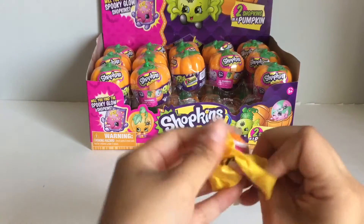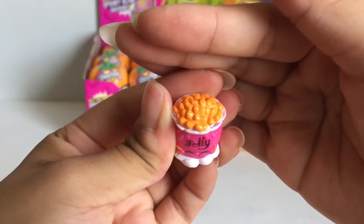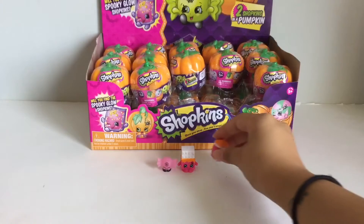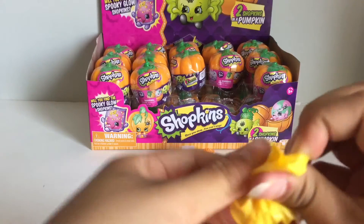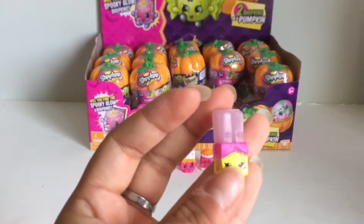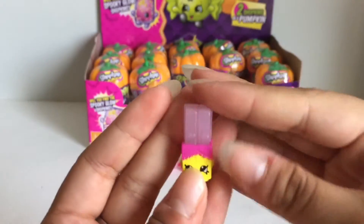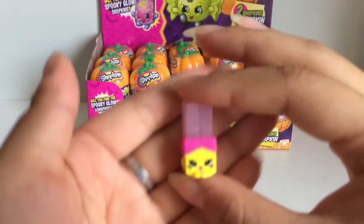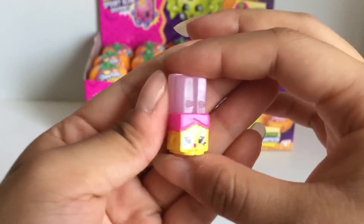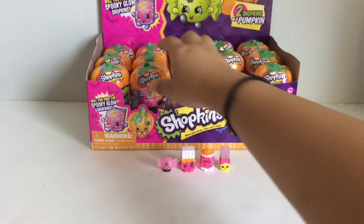Here's another one. Oh look, it's Jelly Bee! I love Jelly Bee. And that's the same colors as the Cheeky Chocolate. Here's the other one — I think this is Wanda Wafer. It's really funny because I'm pretty sure this is a wafer Shopkin but it looks like a Kit Kat to me. And I think that one's also glow in the dark too.